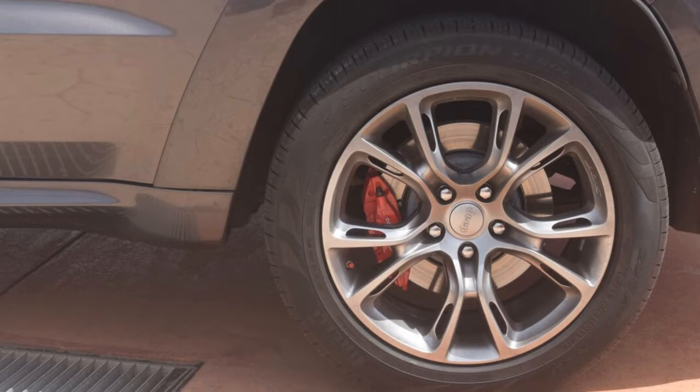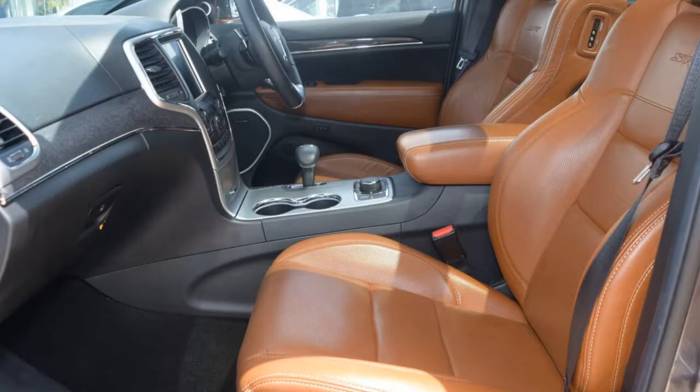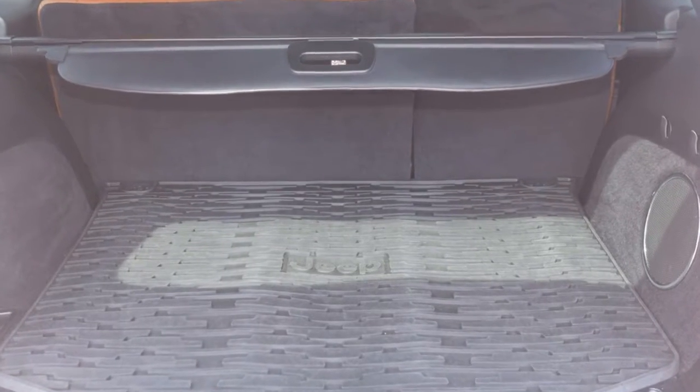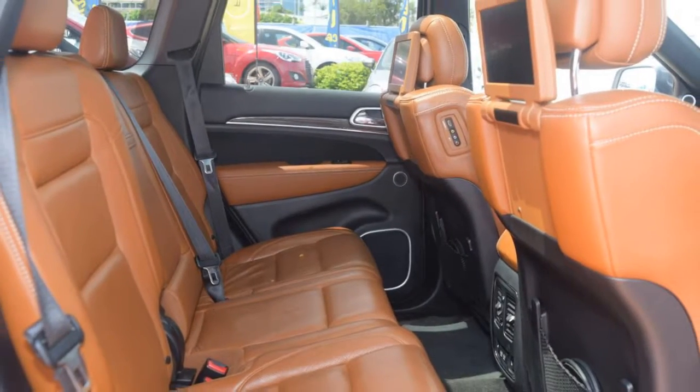Remote central locking, sunroof, cruise control, alloy wheels, power steering, climate control and more. If you're looking for a first rate vehicle, this could be yours today.